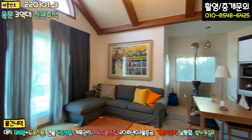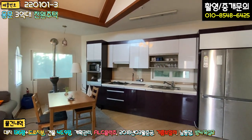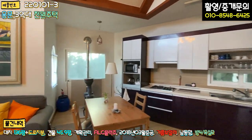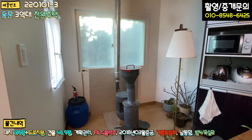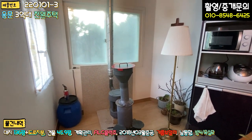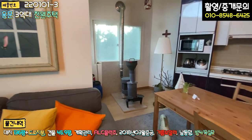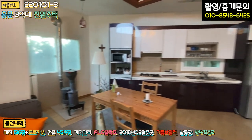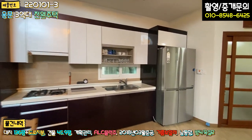주방과 거실이 오픈형 구조로 되어있고, 이 한켠에 난로가 있죠. 아마 펠릿 난로 같아요. 추가적으로 설치를 하신 것 같습니다. 오픈형의 주방 거실 이렇게 보셨고요.